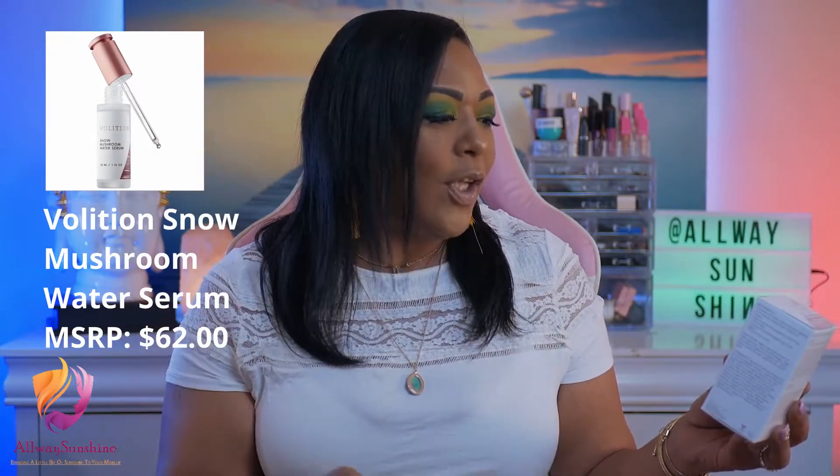The first product from variation number 13 is the Volition Snow Mushroom Water Serum. According to the pamphlet, it's an ultra-hydrating serum powered by the Superfood Snow Mushroom to minimize the look of pores and leave skin visibly plumper and healthier looking. This baby retails for $62 — this is the first time I'm receiving a product from this brand.